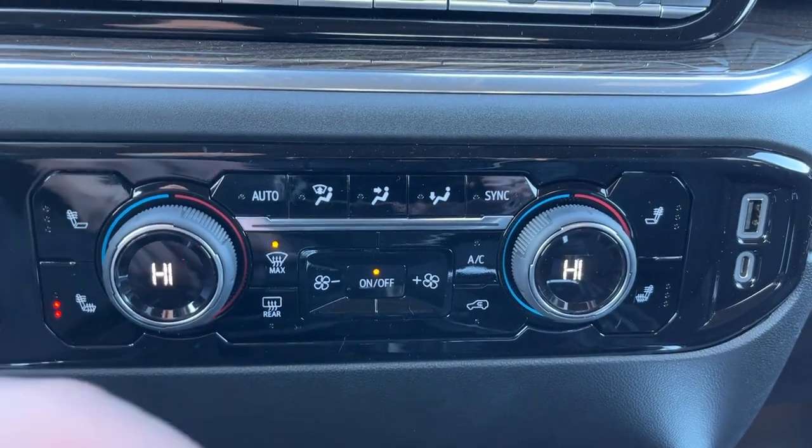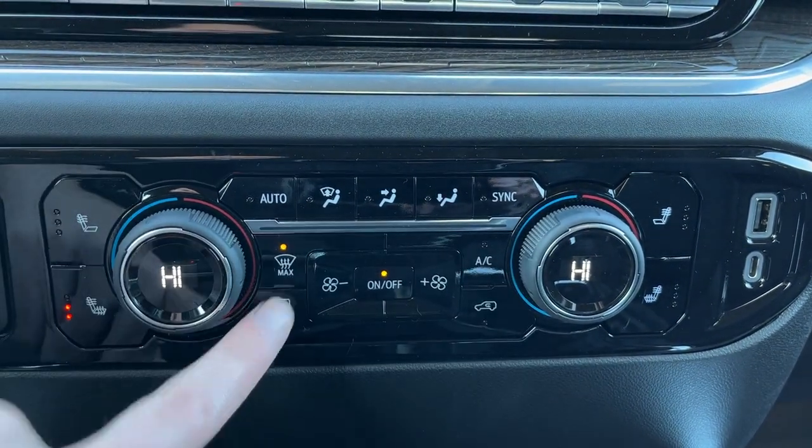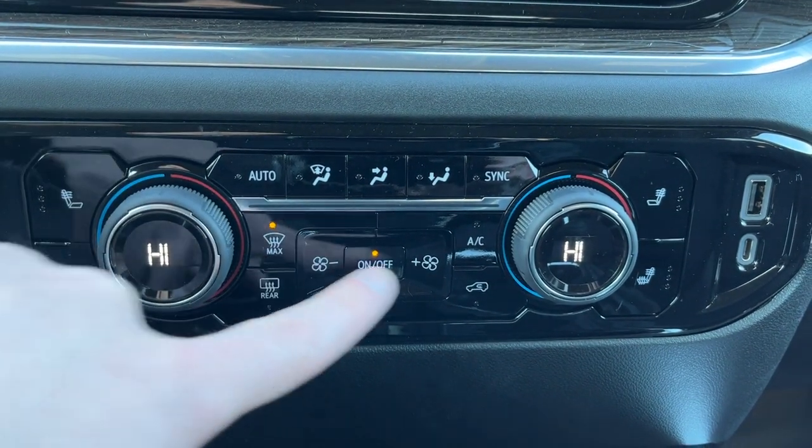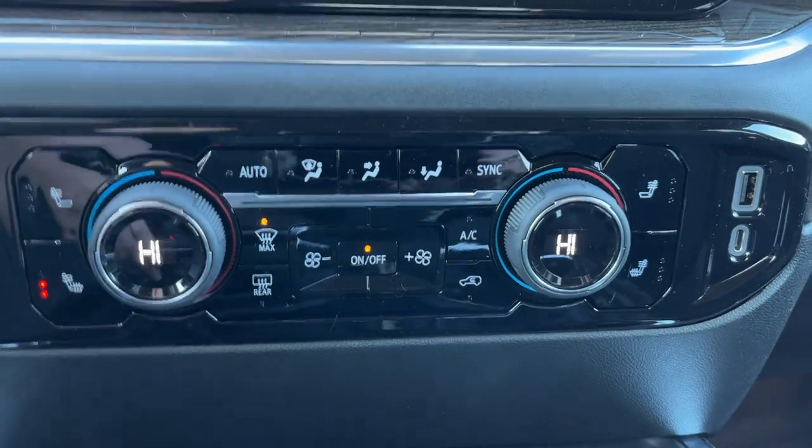Then we have our dual zone front climate. We have sync, AC, front and rear defrost. You can adjust the temperature on either one of our knobs, and fan controls and all of our zone settings in the middle.